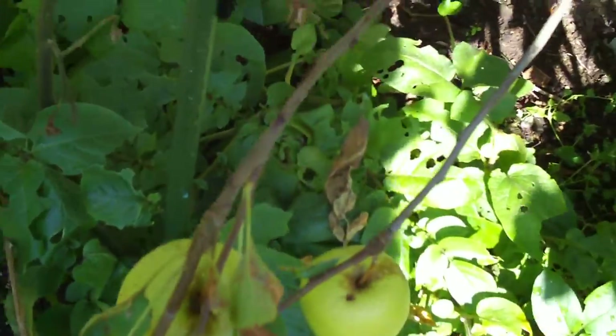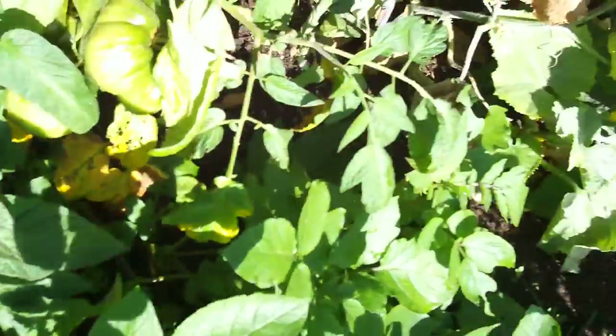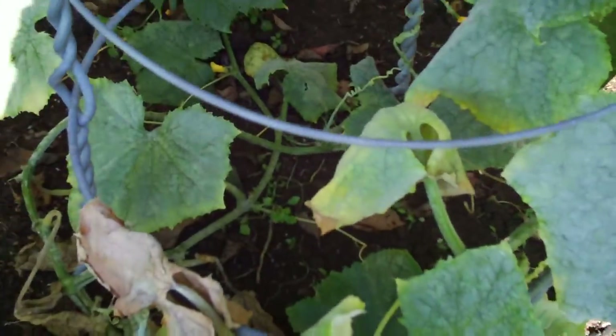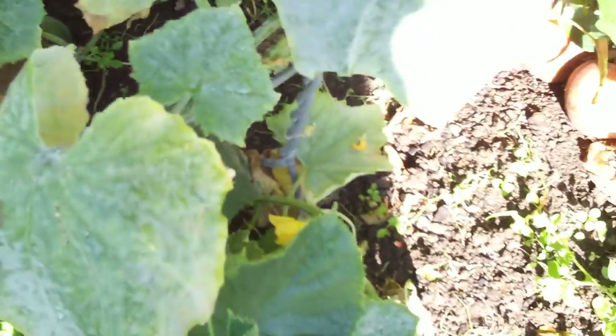Potatoes sowed themselves from last year — it's alright, I'll eat them. Cucumbers: every time the wind blows, the leaves die. Not good, never mind. Mandarins going good.